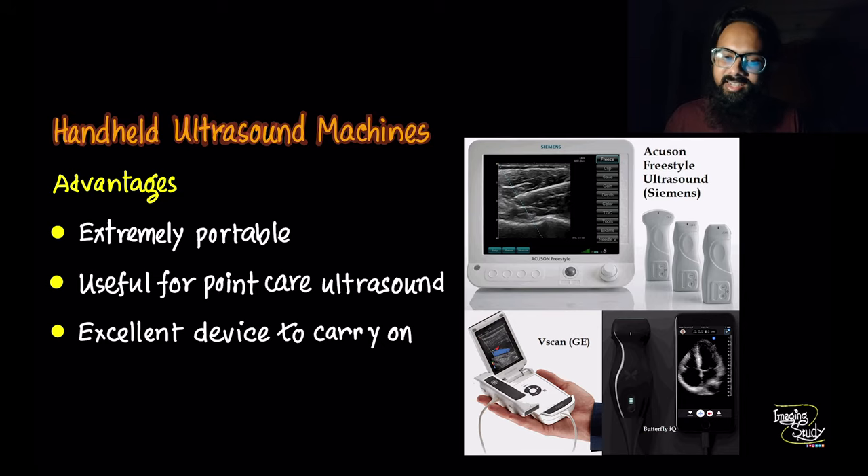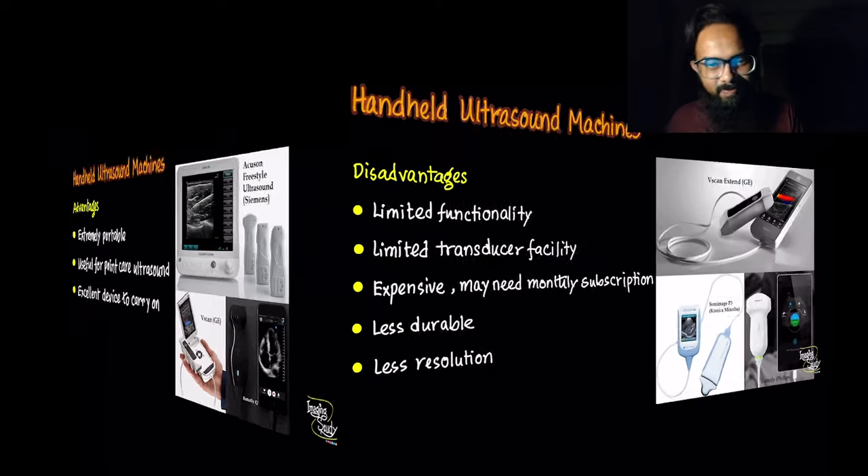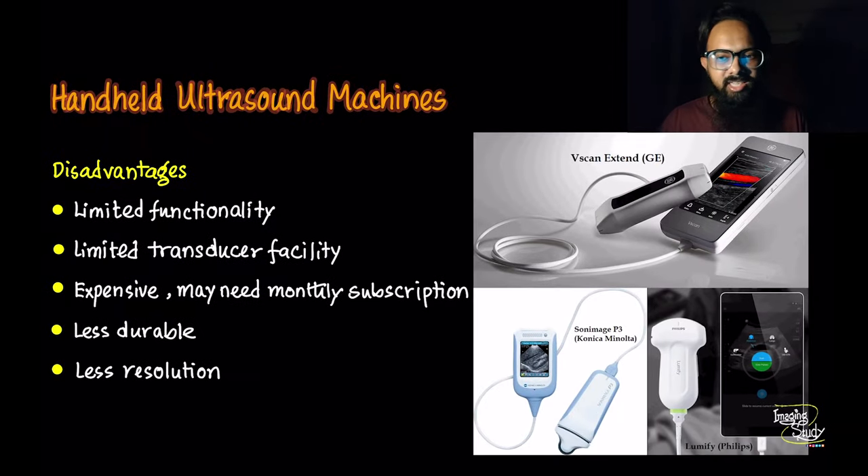The ultimate goal of handheld devices is to carry them comfortably, which is essential for point-of-care ultrasound practitioners or doctors who work in camp areas. The major disadvantage of these machines is limited functionality — you can't use several transducers, poor frame rate, less durability, and obviously less resolution.